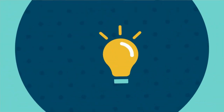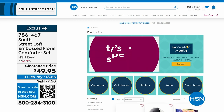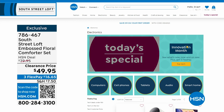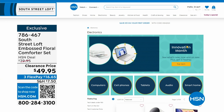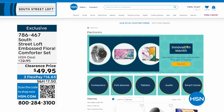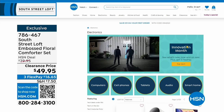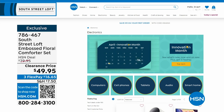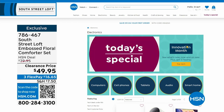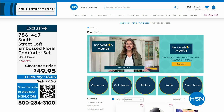Not only is it Customer Appreciation Month, it is Innovation Month — all the latest technology and gadgets and gizmos from the biggest name brands. Maybe it's a computer, new cell phone, tablet, audio, or smart home innovations. Find them all on hsn.com by searching Innovation Month. This coming Monday with Open House, my 10 p.m. hour is dedicated to Innovation Month with three brand new never-before-seen items.